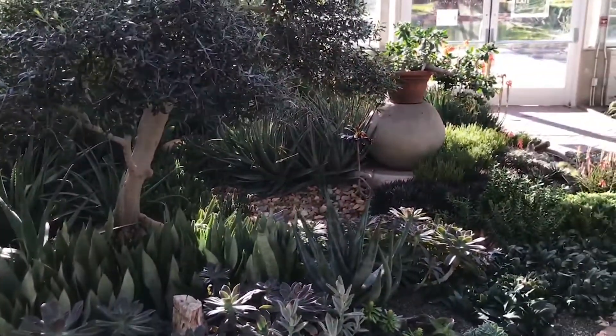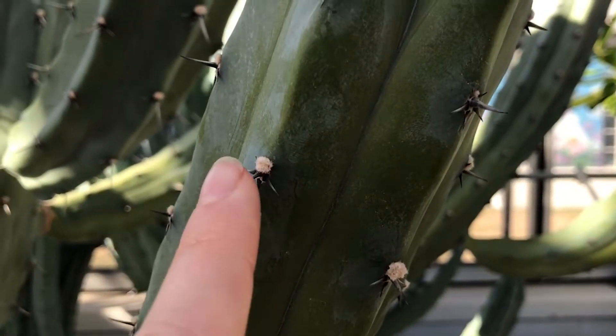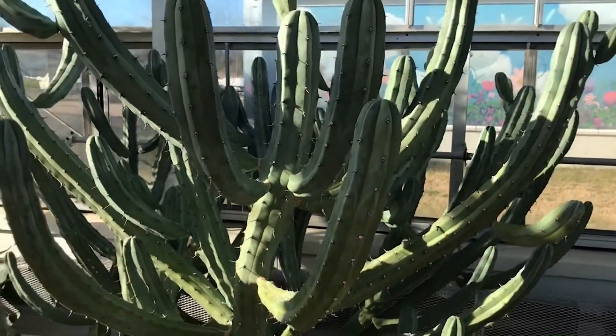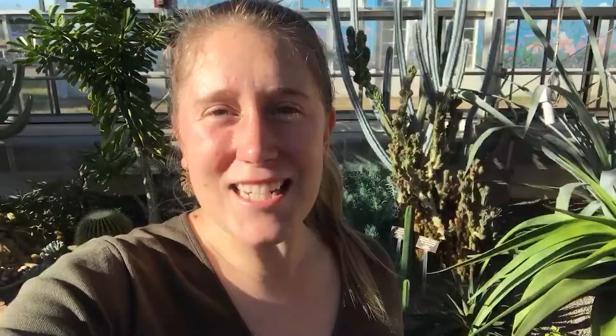The leaves and stems also store water very well. Some cactuses have developed spines on the outside of the leaf and stems to prevent animals from drinking the juices of the plant and tapping into their water stores.